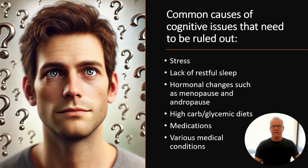Now there are lots of causes of cognitive issues. We've all heard about things like Alzheimer's disease, stress, lack of restful sleep, hormonal changes, really high carb sugary diets, medications, etc. So obviously you've got to get all of these things checked out.